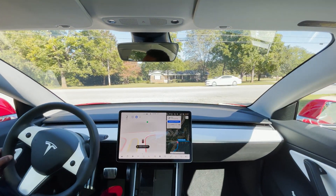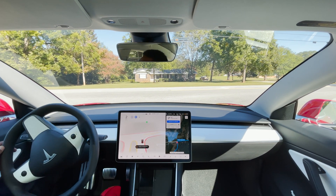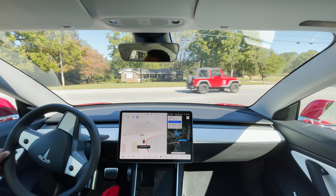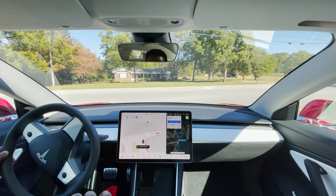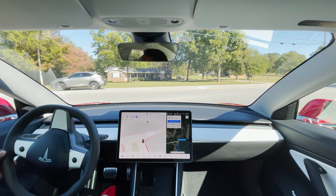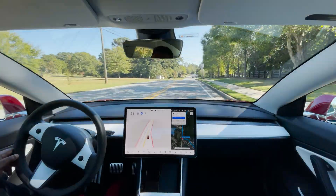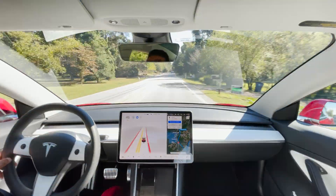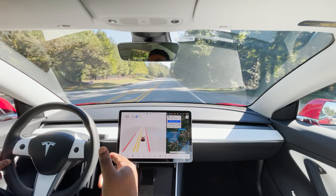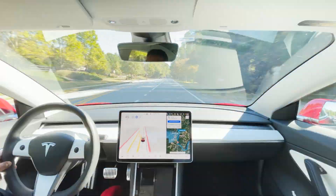My speed for autopilot I normally have set to go nine miles over the speed limit. I had to change that because with full self-driving it was making these turns as fast as it possibly could based on the speed limit. So it was whipping around turns thinking it could go 45 miles an hour — imagine making that turn at 54 miles an hour. That's what it was doing last night. I was like, whoa.